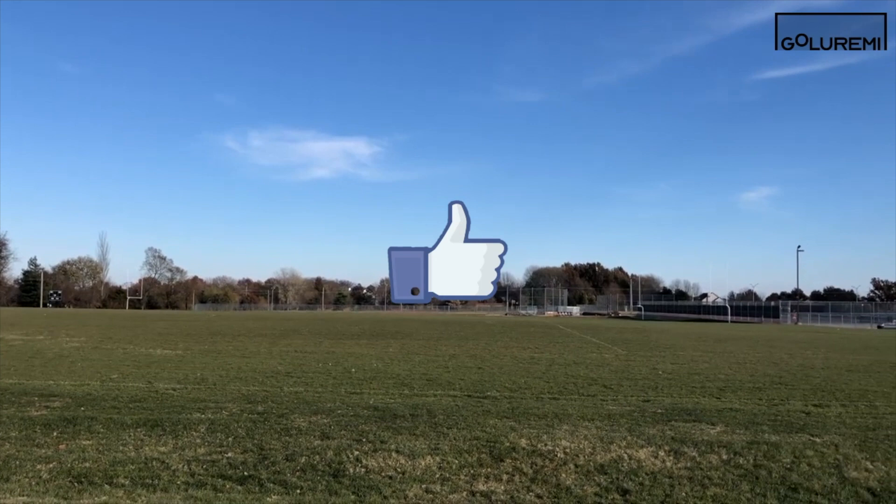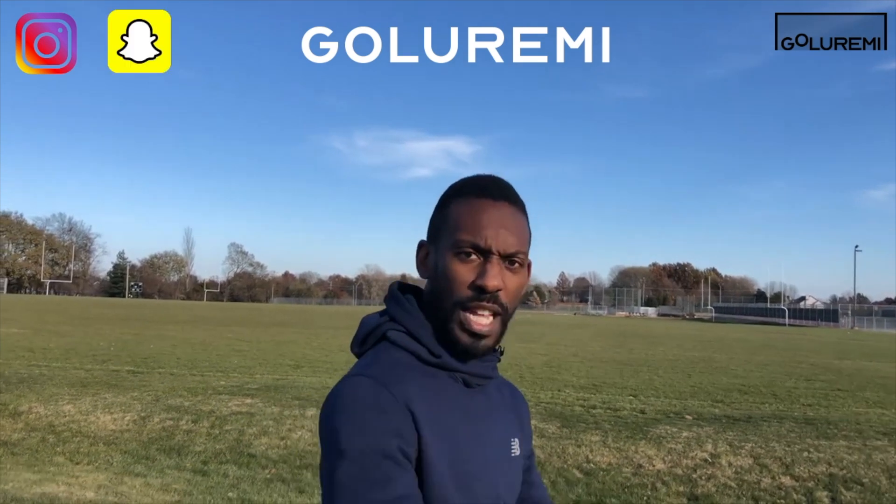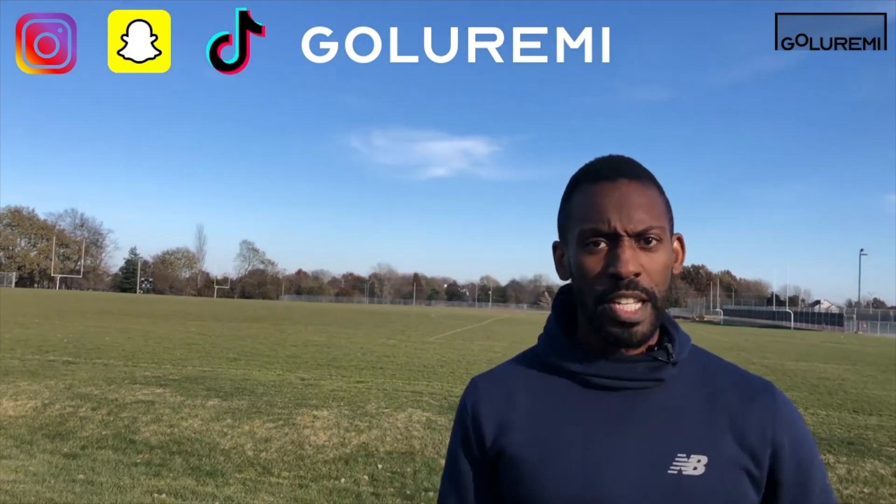Alright guys, that's the video. Make sure to like, comment, and subscribe. Make sure to practice as much as possible — that way you can do these things in the game. Check out our Instagram, Snapchat, TikTok, and all the rest. Check out GoLuremi.com and we will see you guys later.